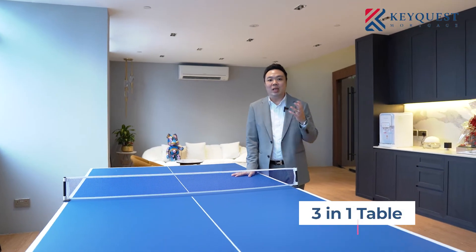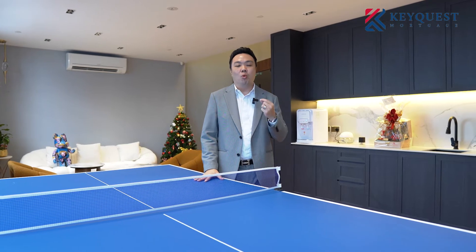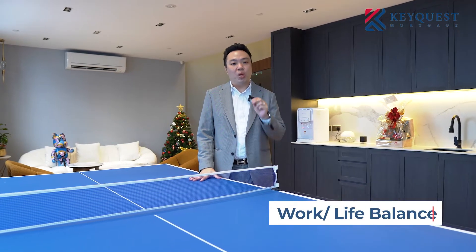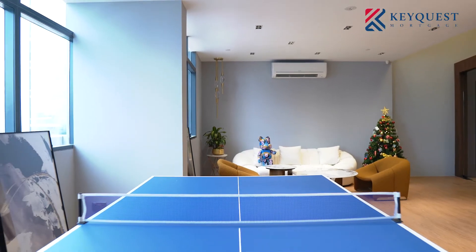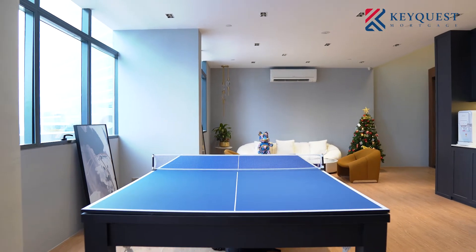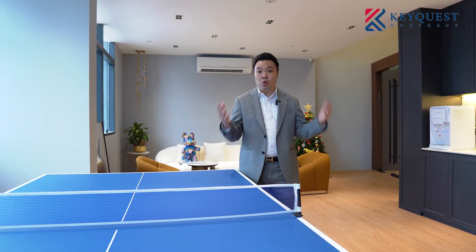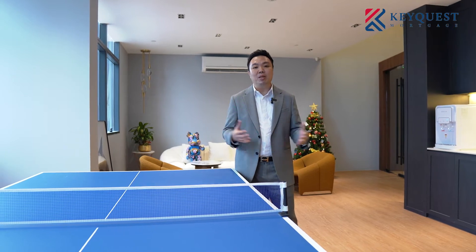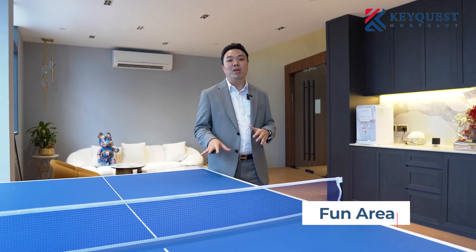Over here we have our so-called dining table — it's actually a three-in-one table, to cater for a bit of work-life balance. I think a lot of times we focus a lot on work, but we need to have some fun while working as well. I've gotten this three-in-one dining-cum-table-tennis table, and if you remove the table top it's actually a pool table below. So we can have some fun, mini gatherings, or events — maybe after COVID — for our business partners to come in and hold sharing sessions or presentations.